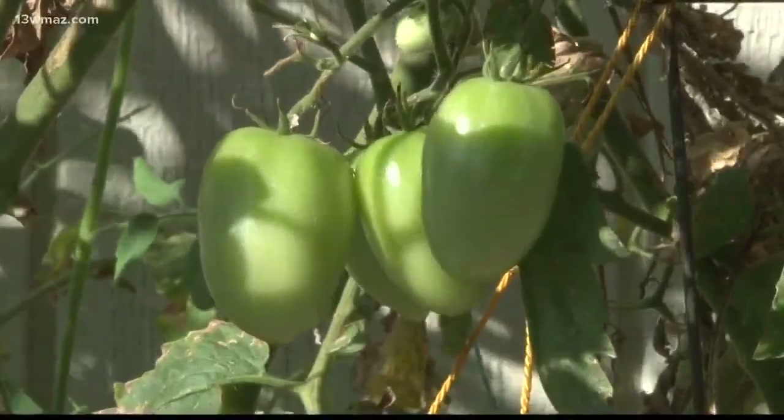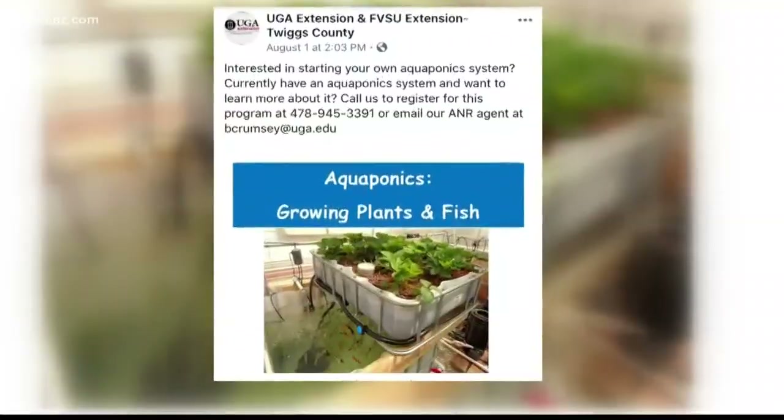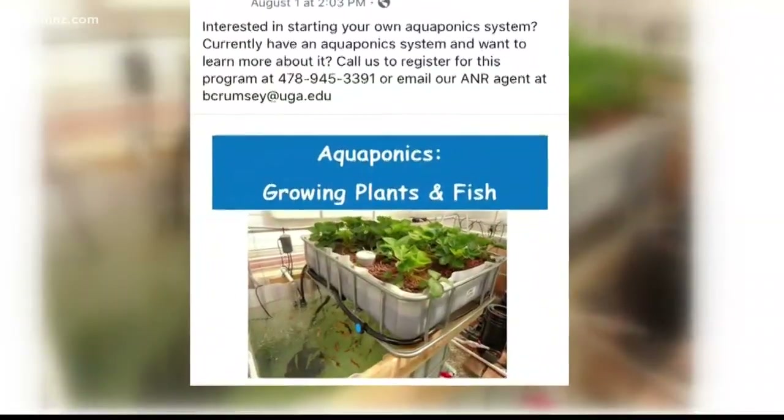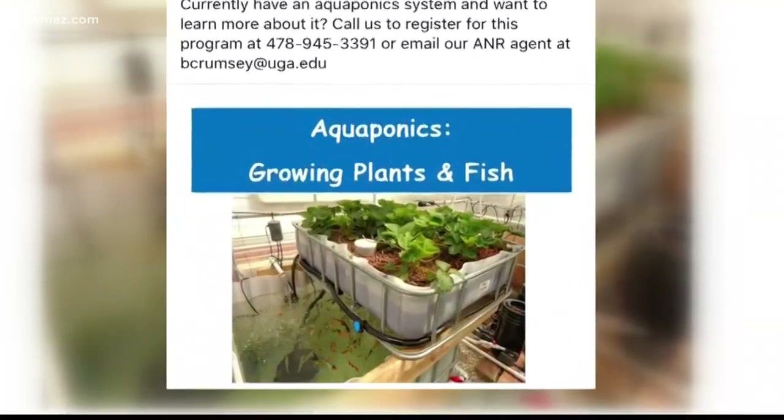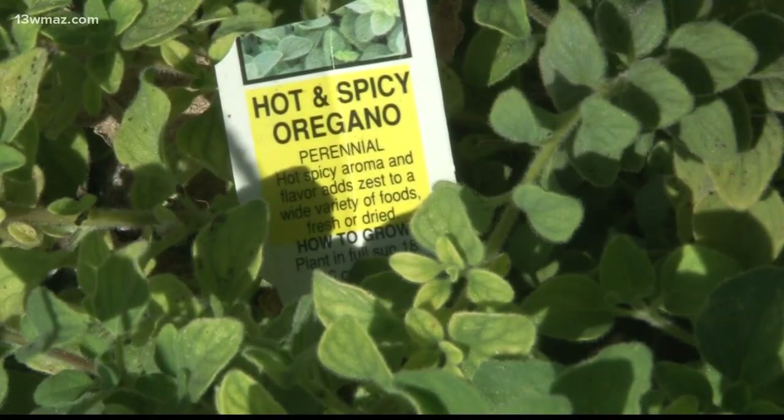Crumsey says with only one grocery store in the county, the aquaponics system has many benefits. It provides a fresh meat source from the fish and access to fresh produce. Families use the system to sell fish, fruit, and veggies. It could potentially create jobs and address the food insecurity issue in Twiggs County. Mock is currently growing tomatoes, cucumbers, basil, and other herbs.